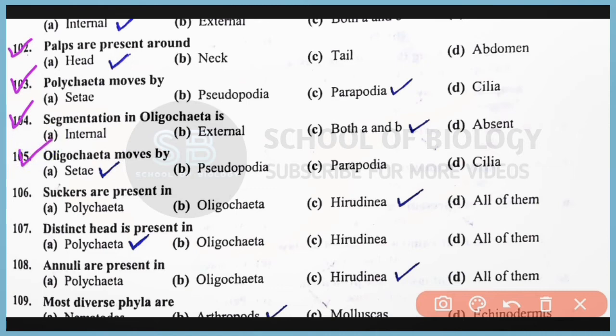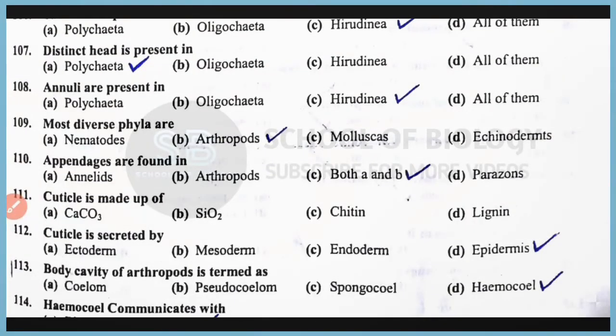Question number 105: Oligochaeta moves with the help of setae. Correct answer: option A. Oligochaeta contains earthworms. Question number 106: Suckers are present in Hirudinea. Correct answer: option C. Question number 107: Distinct head is present in class Polychaeta. Question number 108: Annuli are present in class Hirudinea. Correct answer: option C.